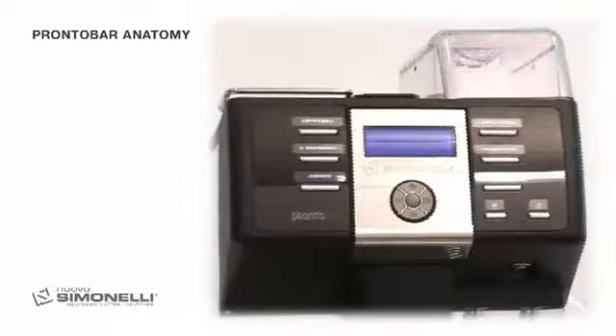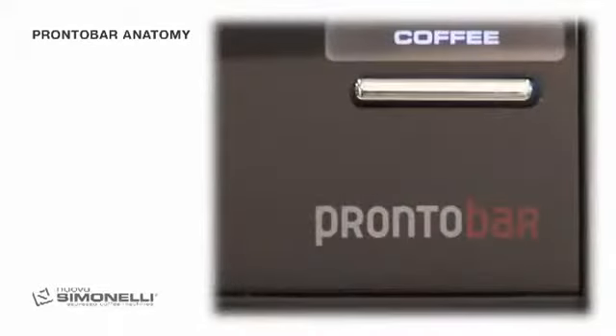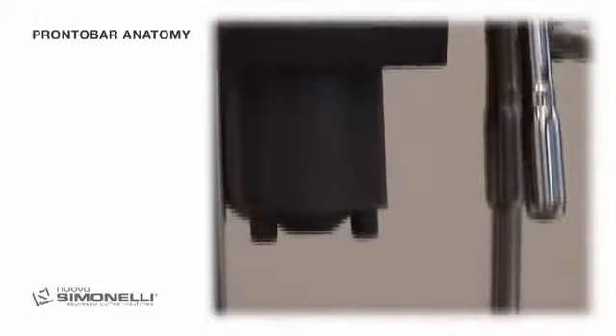Pronto Bar. When you choose a Pronto Bar, you purchase a professional, compact machine. Easy to use and maintain. Professional.